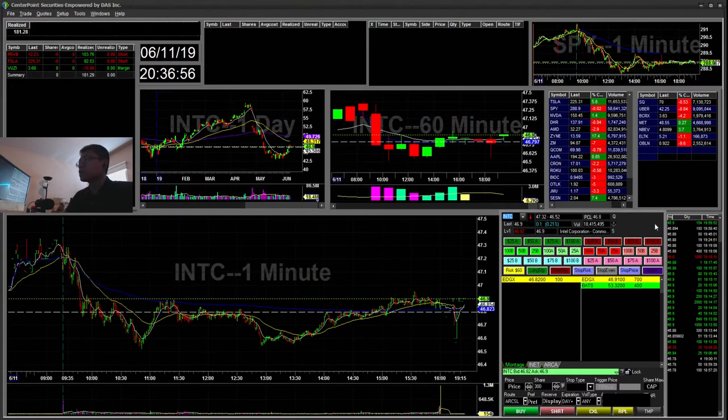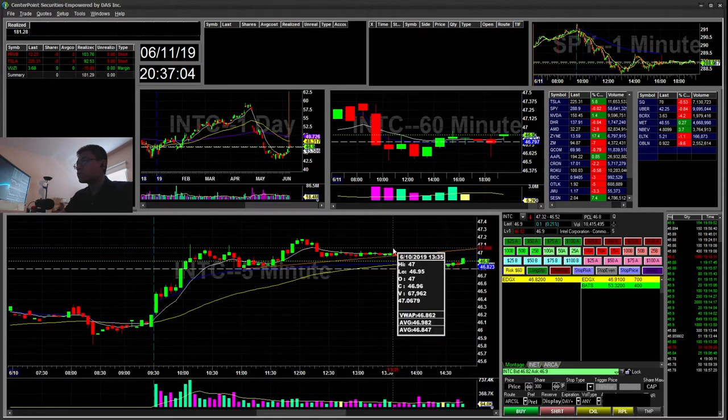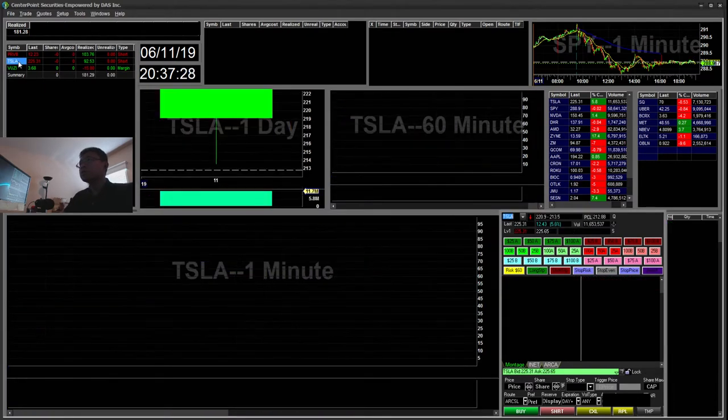Yesterday I also traded INTC. It had a trendline break of this 46.94 area. I shorted that 46.94 area and it was a $50 winner, for a total of $150 for those two tickers yesterday.